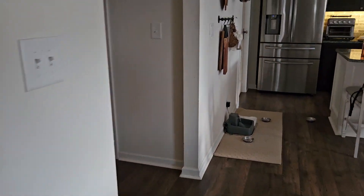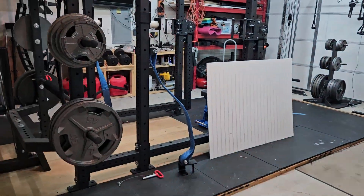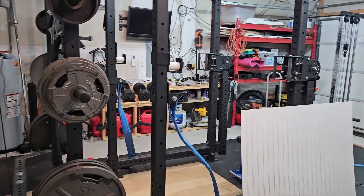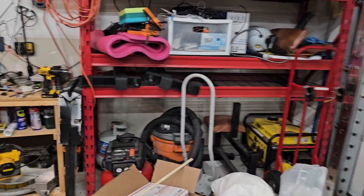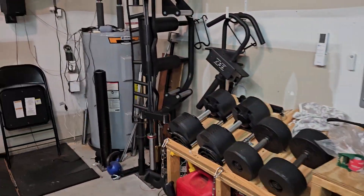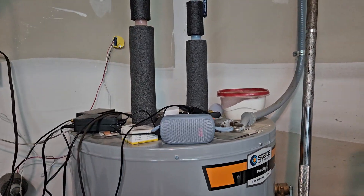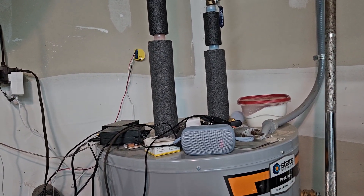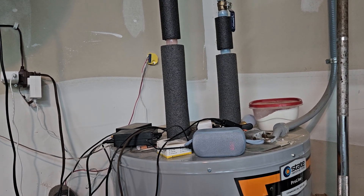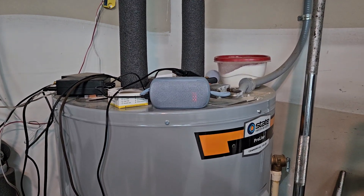That's a sensor I have outside. This is my garage — also my gym and storage area. One thing I didn't mention is all four of them will turn off the wake word detection when the room is empty. So let's test out this last one.